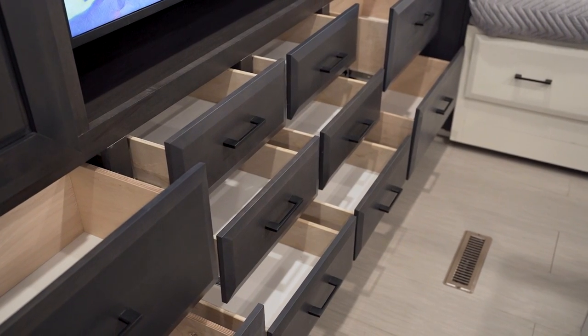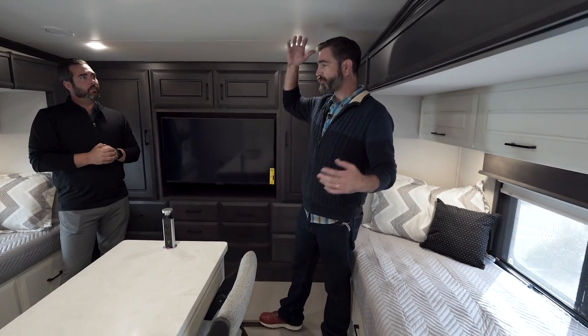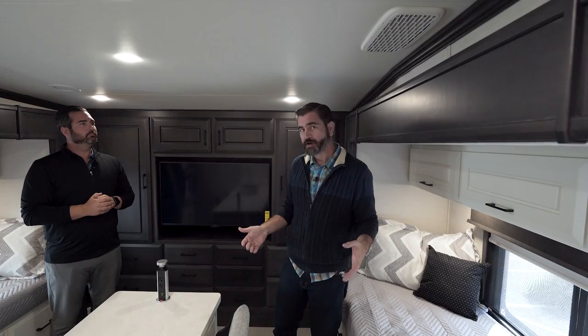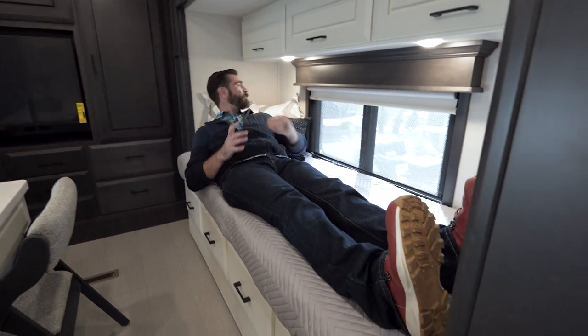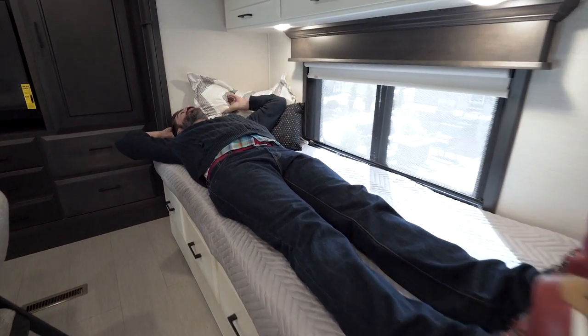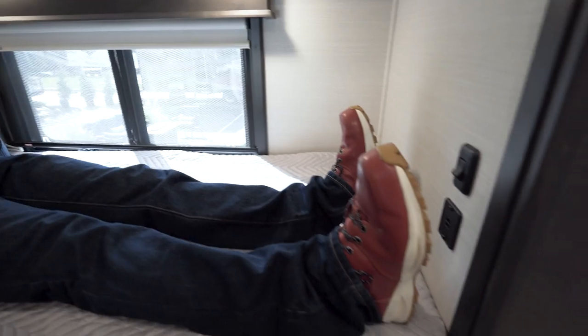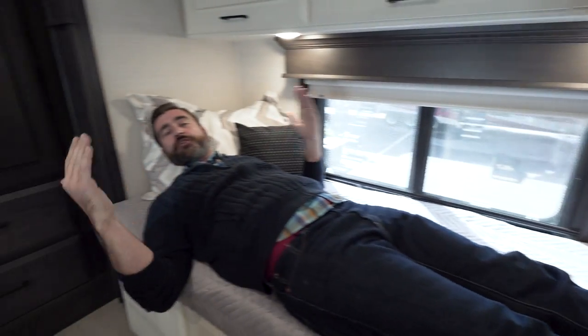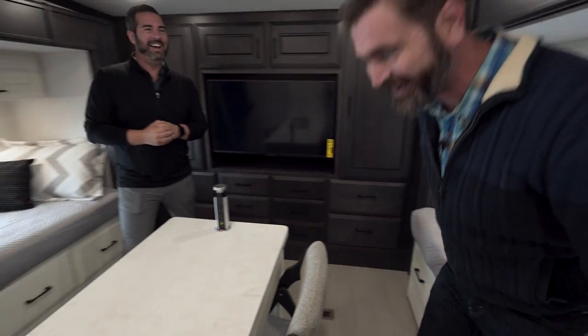COVID really brought on a new clientele, and we really wanted a workstation for students who are maybe homeschooling. Now, something I want to point out — at six foot three, there are a lot of times where I don't fit in a bunk. These bunks fit me. They are long enough. There is a solid two or three inches on the other side of my head, and my feet aren't even against the wall, which means I can comfortably sleep bolt straight. So if you have teenagers that are tall and lanky, this fits.